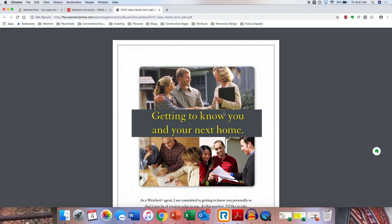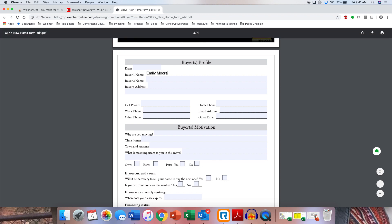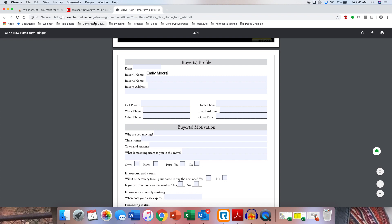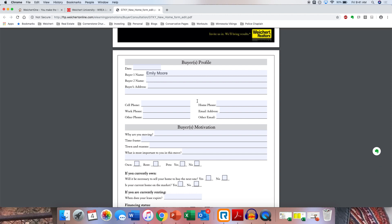We have these already printed and done nicely in the conference room. This is for you to go through, but you can also pull it up here and put things in online. For example, I can click on there and do 'Buyer One — Emily Moore' and put information in here, then print it up. The nice thing about the online Buyer's Mastery Kit — the buyer's needs assessment — is I can go through it on my computer so I can have a copy for them and meet with them anywhere.